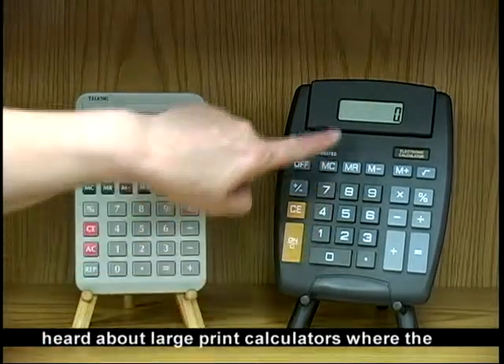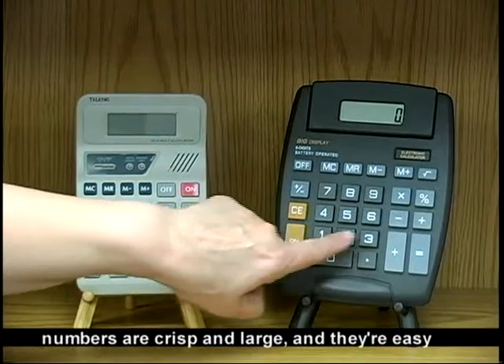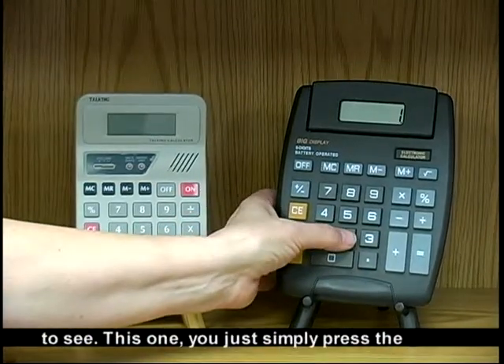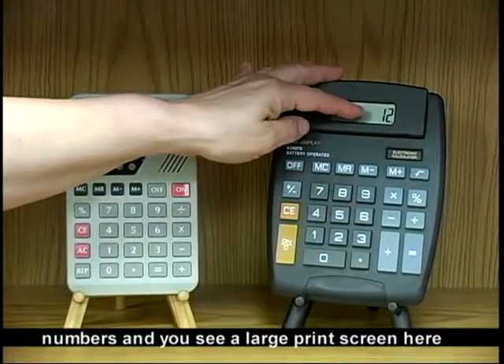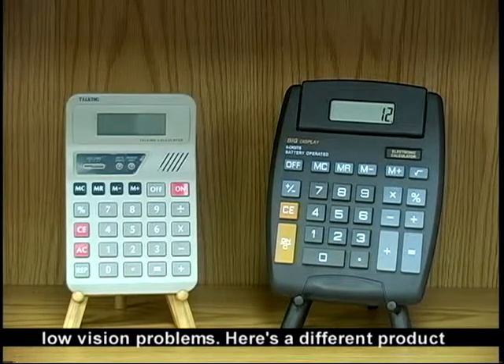We've heard about large print calculators where the numbers are crisp and large and they're easy to see. You simply press the numbers and you see a large print screen here. But sometimes that's not enough for folks with low vision problems.